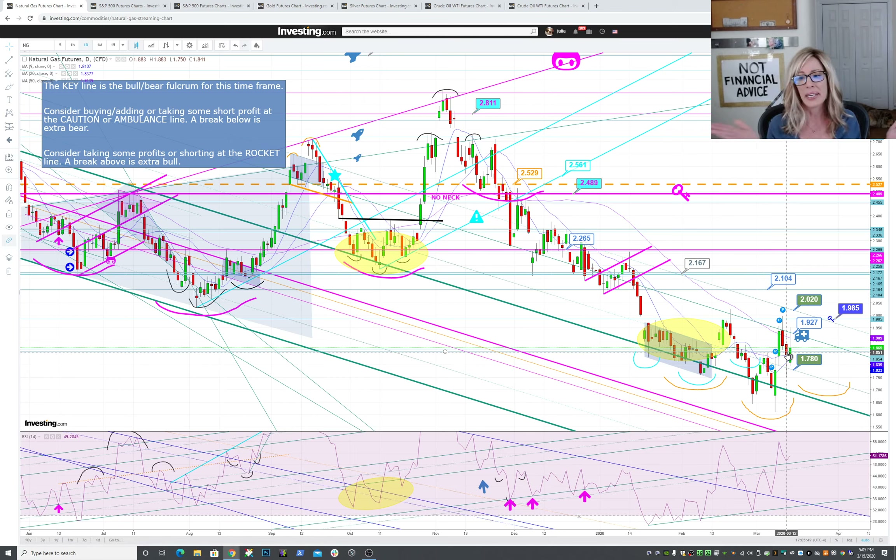Right now Natty is consolidating, which makes it very hard to swing. Buying at the green channel I don't think is ever a bad idea, as long as it really doesn't close below it for more than a few days in a row. Let's see what this coming week brings — whether or not we form another shoulder, go straight down, or get above this resistance and then get to the mini key line.